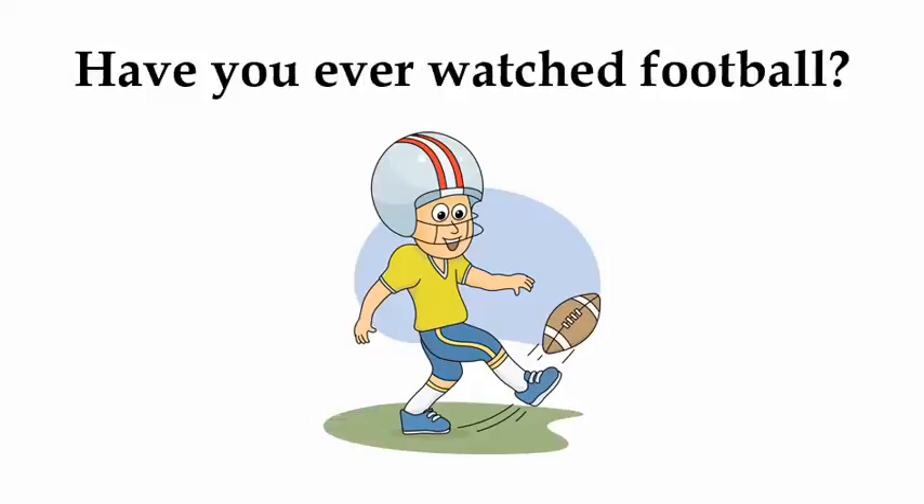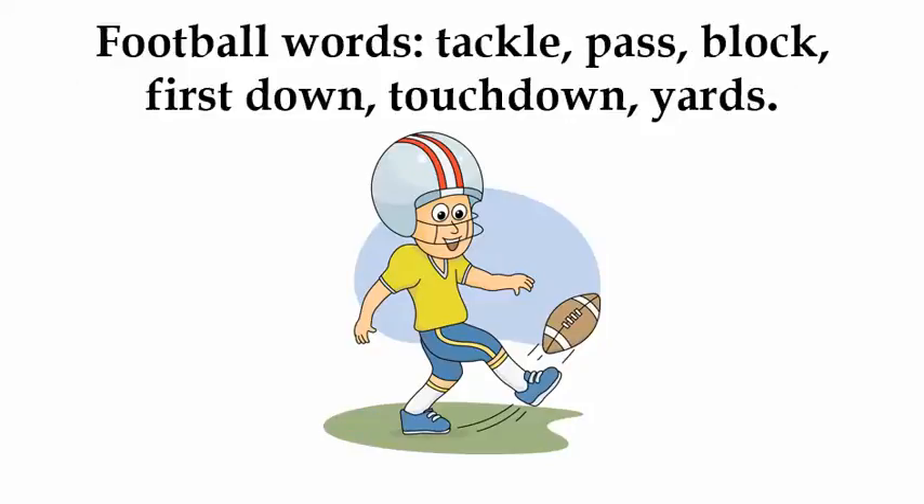Have you ever watched football? Football words: tackle, pass, block, first down, touchdown, yards.